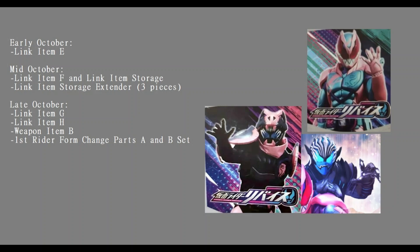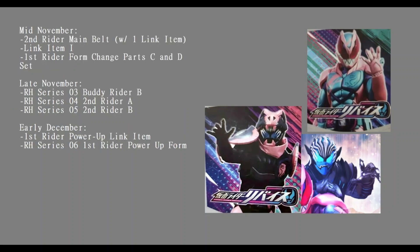Going into November - nothing in early November, but mid November we have the Second Rider main belt, which comes with one link item, so we have a second rider on the table now. We also have Link Item I and First Rider Form Change Parts C and D set. Late November has Rider Hero Series figure zero three Buddy Rider B, Rider Hero Series figure zero four Second Rider A, and Rider Hero Series number five Second Rider B.